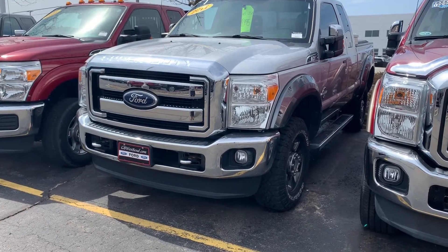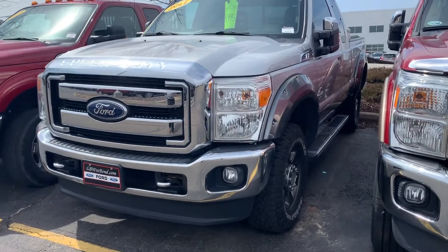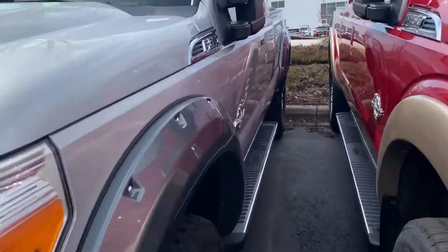Hello, it's John Z. Jeff from Woody Boucher Ford Lincoln in West Bend. Just wanted to send you a quick video here of the F-250. The truck is actually really nice, really good-looking truck.